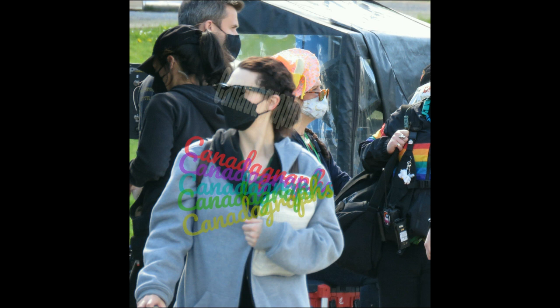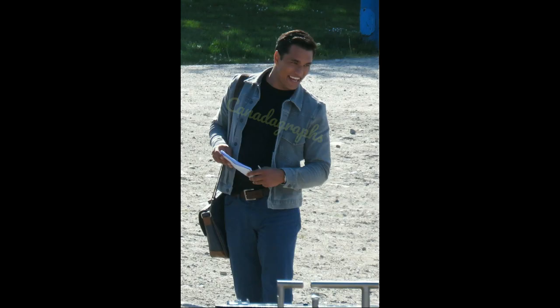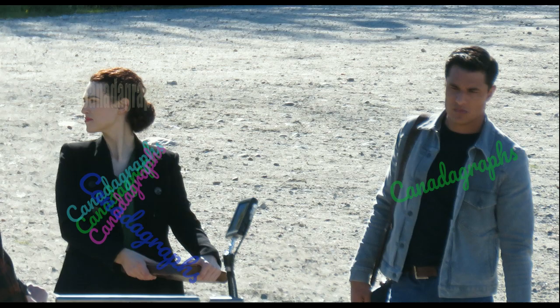Here are shots from the Katie McGrath and Staz Nair part of the shoot. There they are walking to set — they had just gone for a walk and came back. There's Katie on set; she's got that book in her hand. Pardon the watermarks, but I've had fans from particular fandoms that get very entitled to photos and remove the watermarks, so I got a little more creative with them this time. There she is doing that scene again, and here they are looking up into the sky at whatever that thing was that came out of the fire. Staz has a stern look on his face and Katie's staring off in the distance.